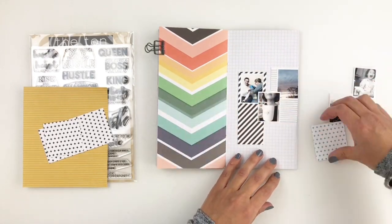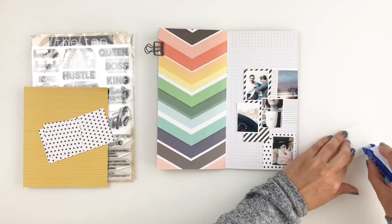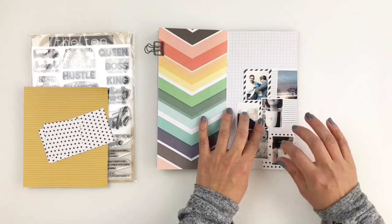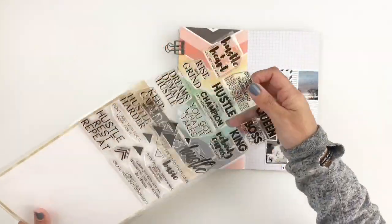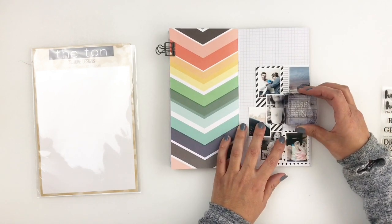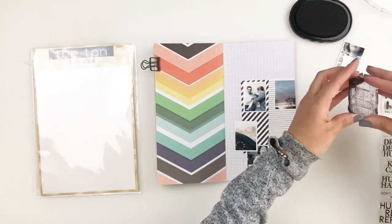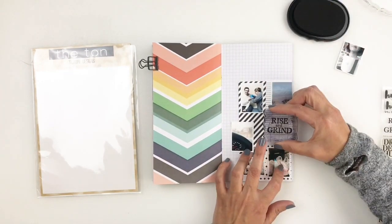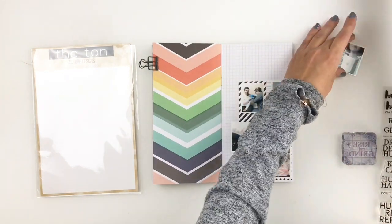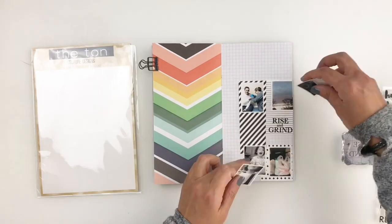Once I stick them down, I will use that beautiful Hustle and Grind stamp set to stamp out a few fun phrases around my photos. I want to fit in "rise and grind" right next to my picture, so I'll move it or completely remove it off my spread and then stamp down "rise and grind." I also want to stamp "hustle like a boss, live like a queen" and add it to the bottom part of my spread just to kind of balance out the phrases with the pictures.